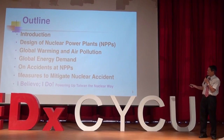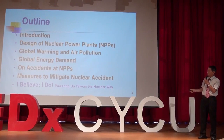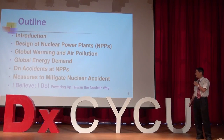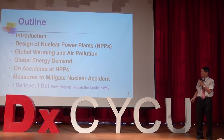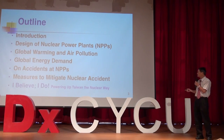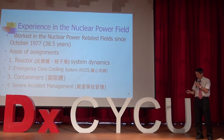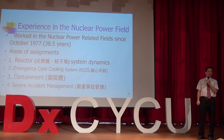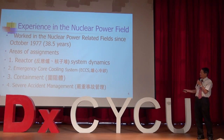We'll talk about various aspects of nuclear power — its impact on global warming, pollution, energy demand, and also accidents at nuclear power plants. My experience in nuclear energy spans over 38 and a half years, working in various areas of the nuclear-related field, anywhere from the reactor all the way to severe accident management.